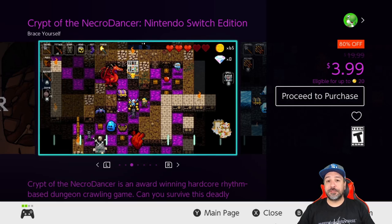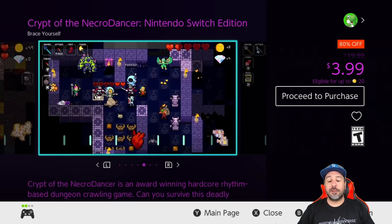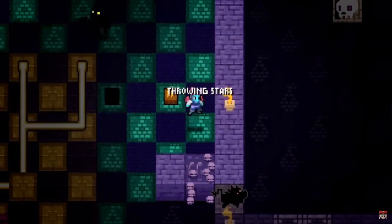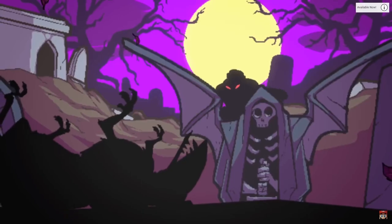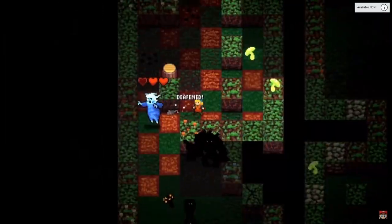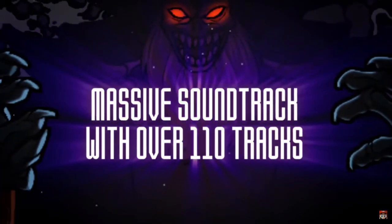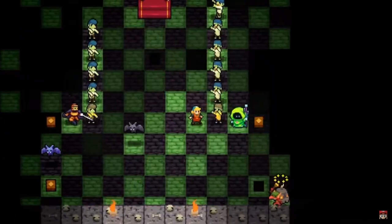Next we have Crypt of the Necrodancer: the Nintendo Switch Edition at 80% off for only $3.99. This is one of the craziest mashups of gameplay styles — basically a rhythm-based roguelite dungeon crawler. It works amazingly, and even if you're not normally into rhythm-based games I definitely think everyone should try this game. At $4 it's definitely a must-have.